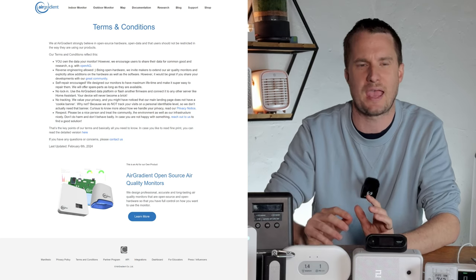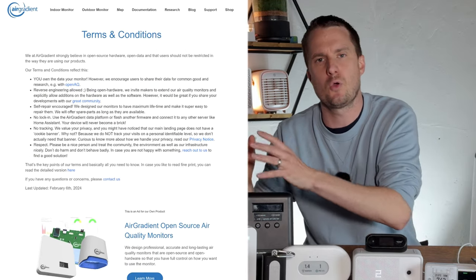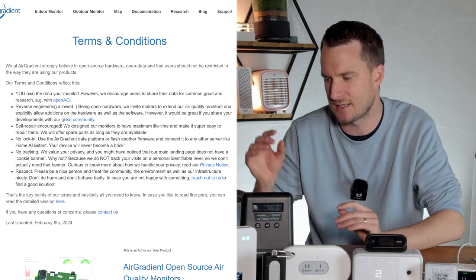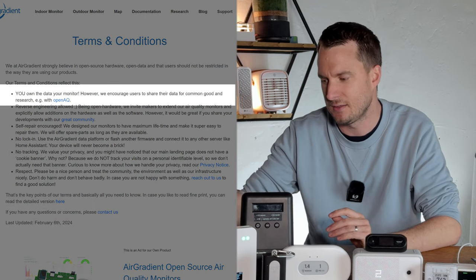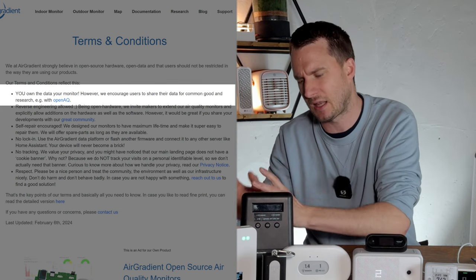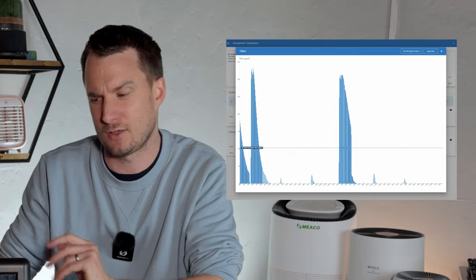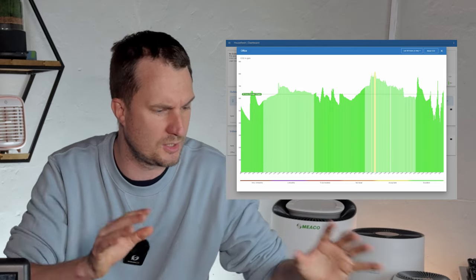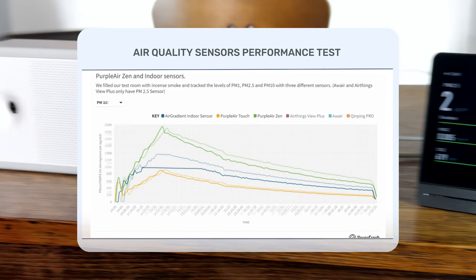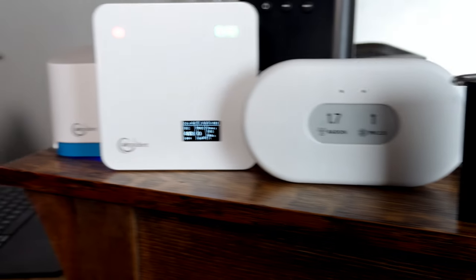One key benefit of Air Gradient over PurpleAir is that you own all your data — PurpleAir's terms and conditions are a little confusing on who owns the data. Air Gradient makes it very clear that you own all the data, and their dashboard and app are much easier for non-technical people to use. So if you're looking at PurpleAir, I'd definitely look at Air Gradient as well. We're going to stick with PurpleAir since we've already built our software API, but I think what Air Gradient are doing is great and we need more sensors like this.